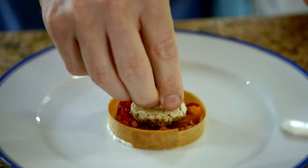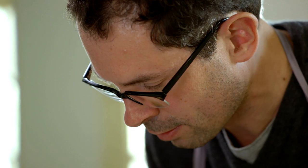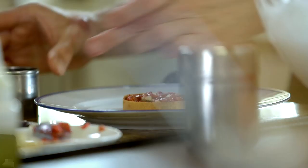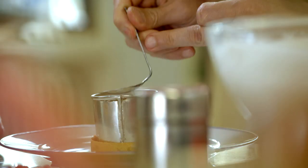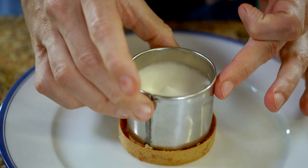Tarte au sucre. The texture of that one is fantastic. It's amazing. Beautiful.